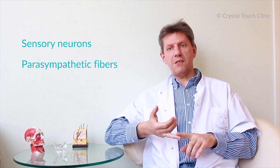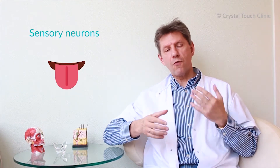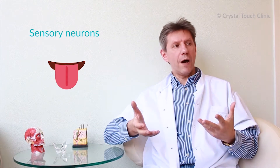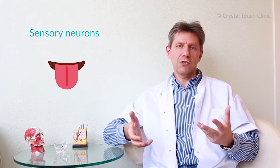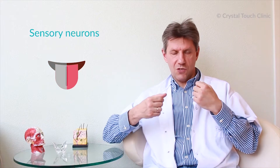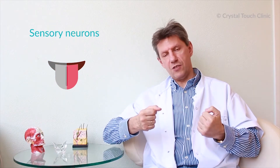There are three kinds of neurons in the facial nerve: sensory neurons, parasympathetic fibers, and motor neurons. Sensory neurons provide electric signals to the taste sensors of our tongue. That's why when Bell's Palsy happens, a lot of patients lose the taste sensation on one part of the tongue or have a weird taste sensation.